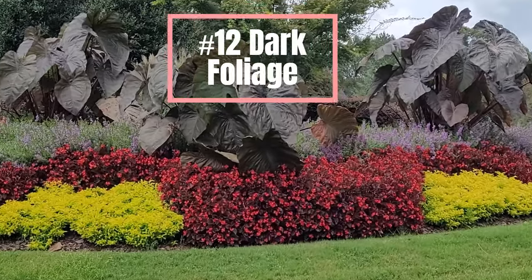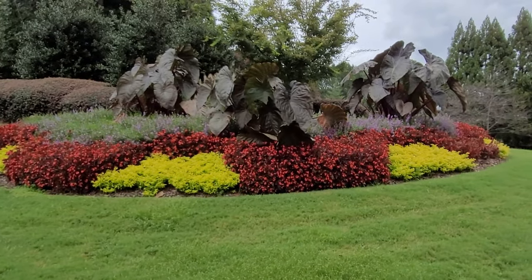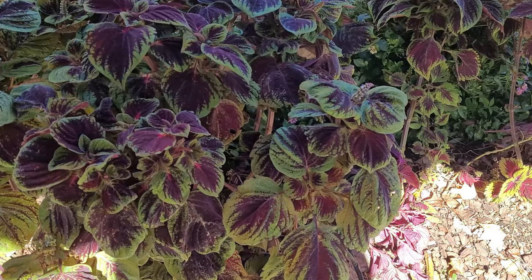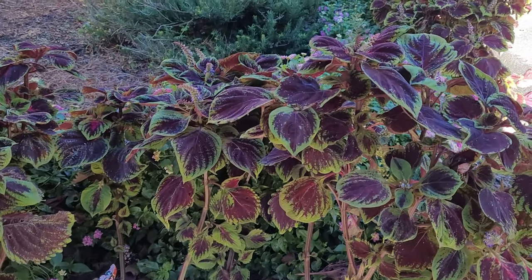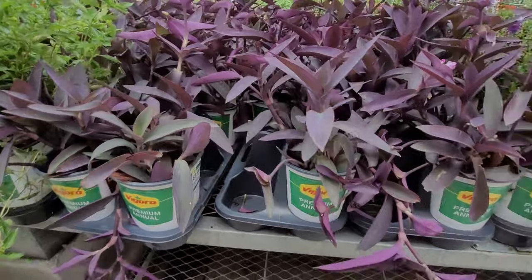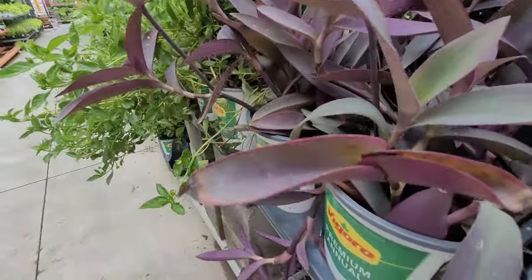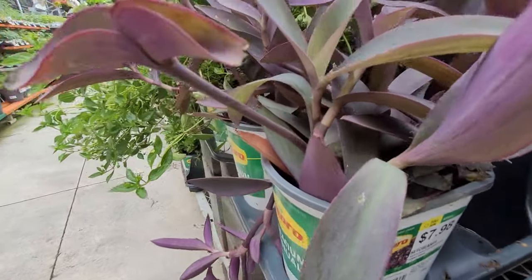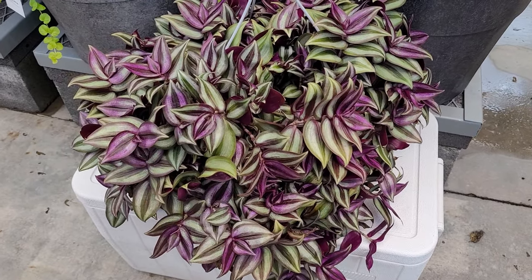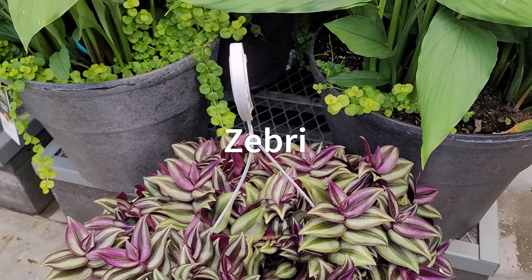The next trend is dark foliage. Look at those beautiful elephant ears — so tall and big, and those darker colors pair really well with the lime green trend mentioned earlier. Over here we have beautiful coleus — you can see the match of green with the dark color. There are also moses baskets, which are great spiller plants for container gardens and give you beautiful small flowers. This one here is inch plant or zebrina — the younger leaves tend to come out darker and lighten as they age.